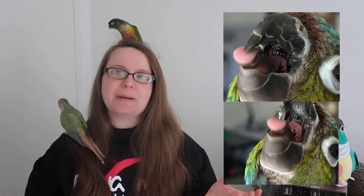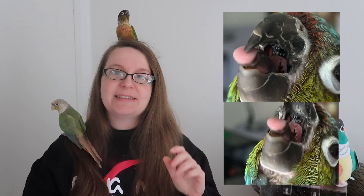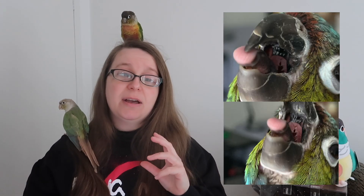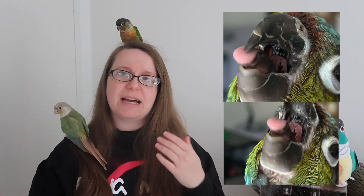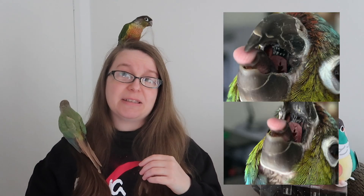Why are they looking for it? When your parrot's choanal papillae is spiky and looking nice and healthy, this means they're having a diet that is appropriate in vitamin A and they are assimilating that vitamin A. If the back of your bird's mouth looks blunted — no spiky structures, nothing like that — that means your bird is having a very low vitamin A diet and they are quite unhealthy.